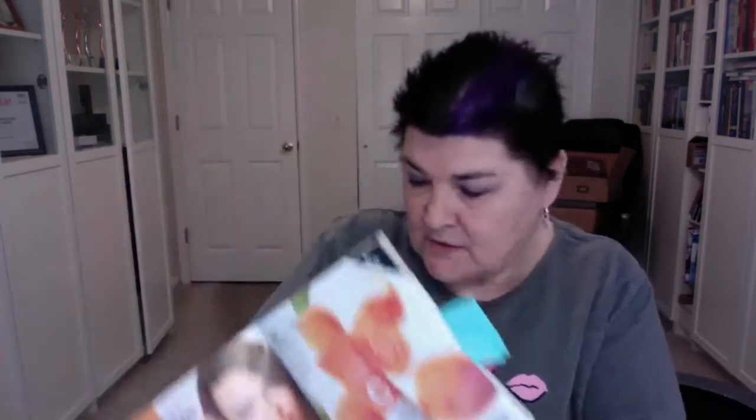Then we have our vitamin C illuminating priming moisturizer, right here. It features brightening vitamin C and skin-smoothing silicones. Use it after the brightening serum — it instantly illuminates, hydrates, and blurs imperfections, leaving your face ready for makeup. So it acts as a primer and gets you all ready.